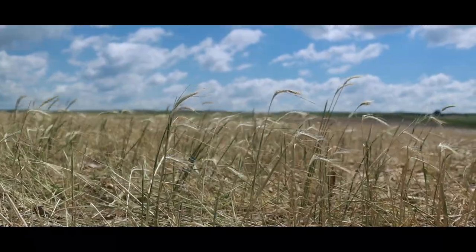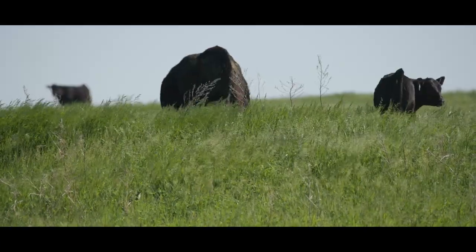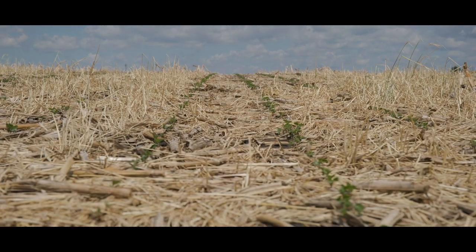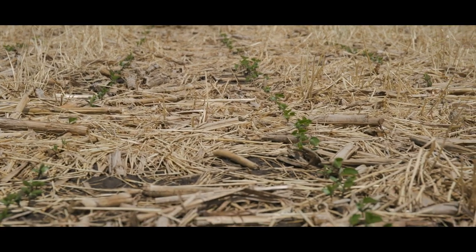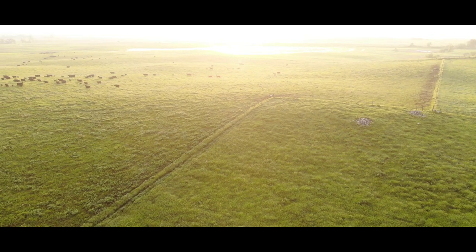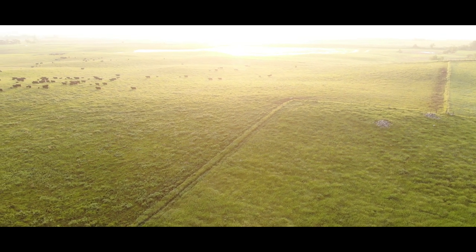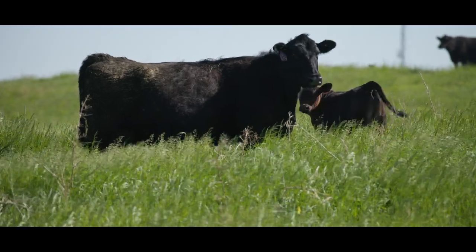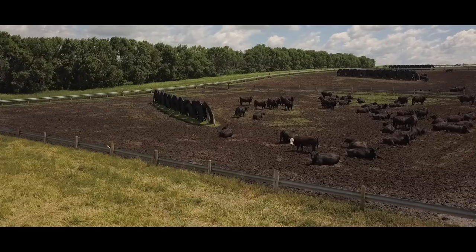Today our operation consists of a diversified grain operation and cow-calf. We have basically a four-crop rotation: corn, soybeans, wheat, and some alfalfa. We also do a lot with cover crops to help diversify everything, and that makes it a lot easier on the cattle operation for grazing purposes. We retain our calves back for replacement efforts and also run a feedlot.